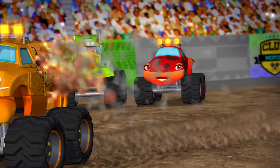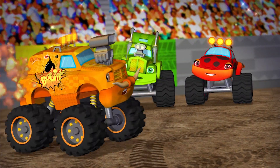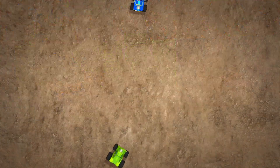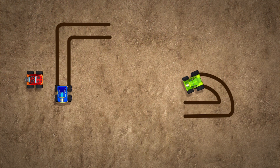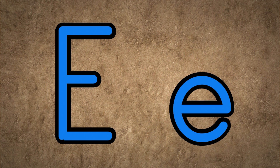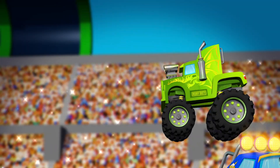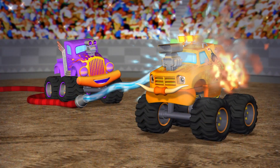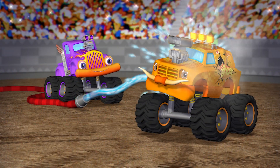Of course, as Boom Boom knows, D is also for dangerous. E is the first letter in eager — the trucks are always eager to show off their tricks. Well, most of them are eager anyway.